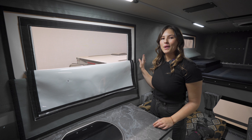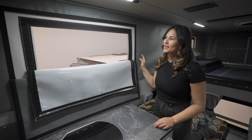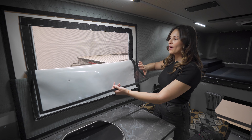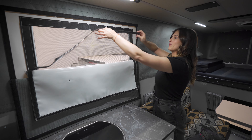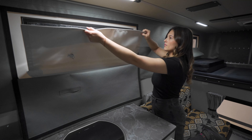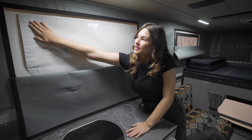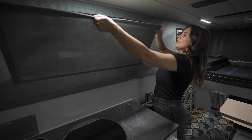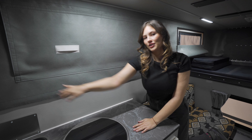Moving on to the vinyl pop-up portion of the camper. There are four windows, two on each side, and each window has a screen layer, a clear plastic layer, one for privacy. In this particular model you'll notice the thermal pack for added insulation.